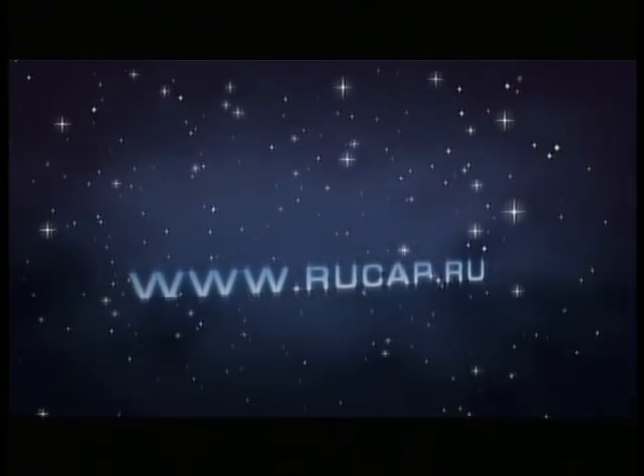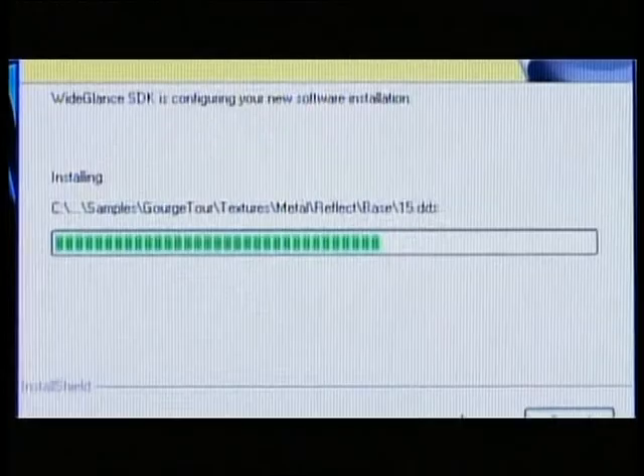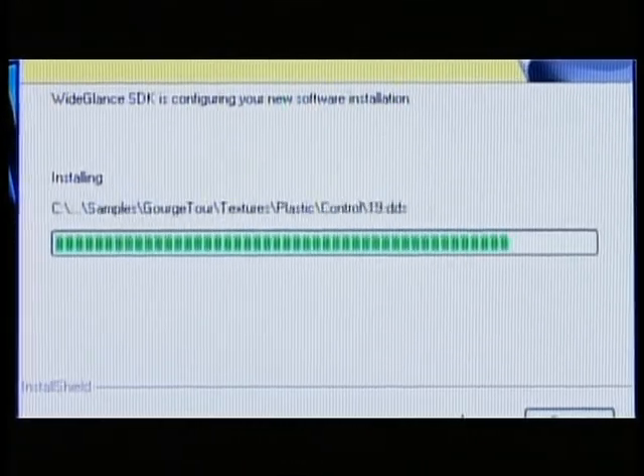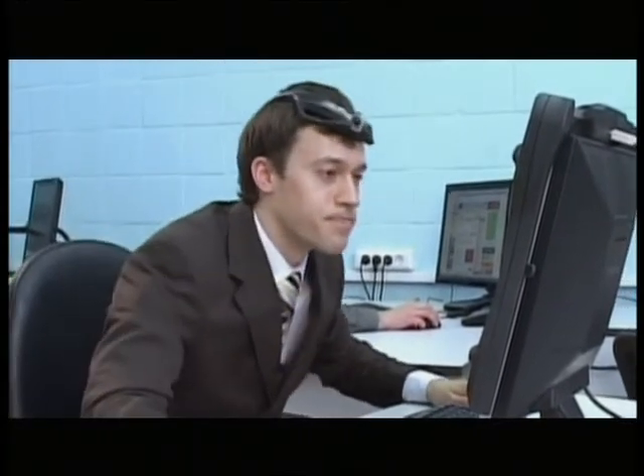Browse our website to learn what games are compatible with the RUCHAB tracker. The installation of the device takes just a few minutes. Simply attach the antenna onto your monitor, connect it to a USB port, and install the drivers, put on the headgear, and enter the virtual world of your favorite games.